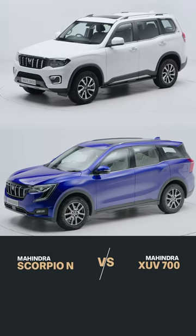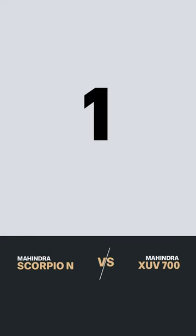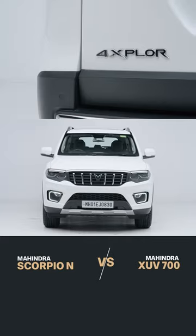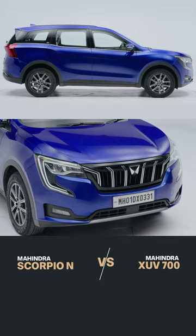Sibling rivalry. Between the Scorpio N and the XUV700, here are three reasons to go for the Scorpio. First, it's got more presence. The Scorpio N stands taller, looks meaner. It's one clear reason to pick it over the XUV700, which looks sporty and modern in comparison.